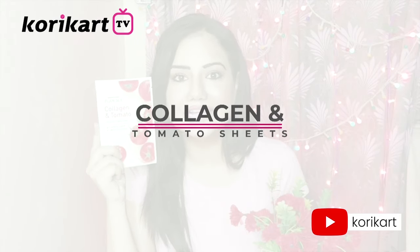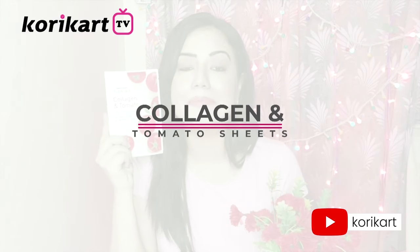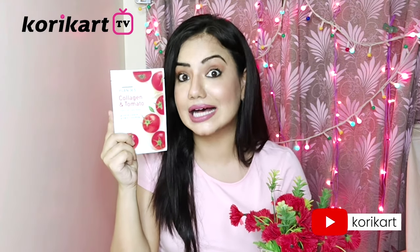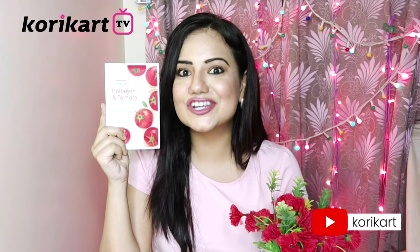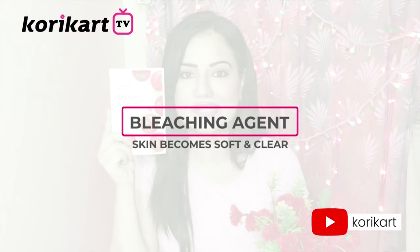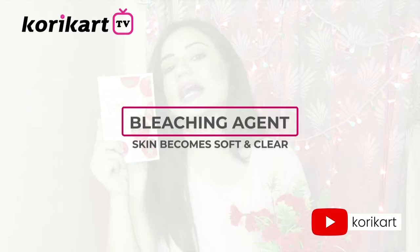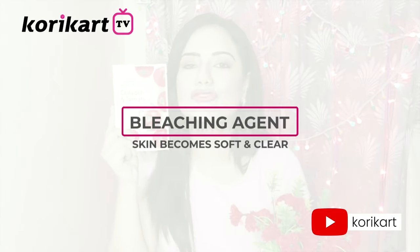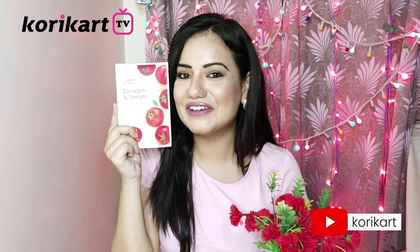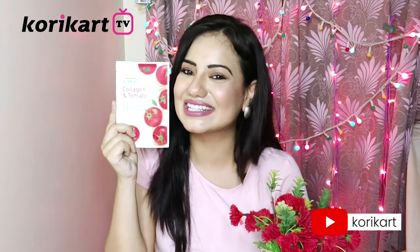Now I am going to talk about the Tomato and Collagen Mask Sheets. Collagen, as we know, helps slow down aging of the skin. Tomato is also a natural bleaching agent — it brightens the skin, making it soft and supple. Trust me, I am following this skin regimen, and that is the Plam 36.5 face mask sheets.